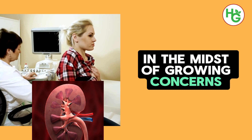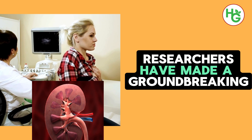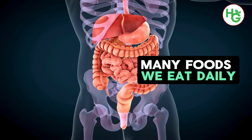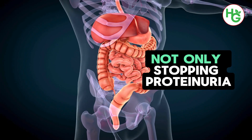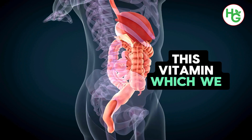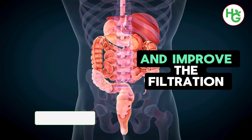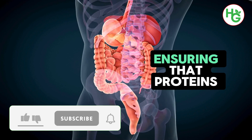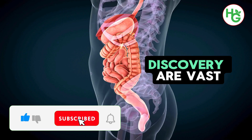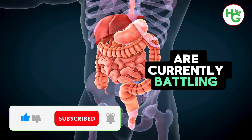In the midst of growing concerns over kidney health and the quest for effective treatments, researchers have made a groundbreaking discovery. A common vitamin found in many foods we eat daily has shown remarkable potential in not only stopping proteinuria but also in restoring kidney health. This vitamin works at a cellular level to repair kidney damage and improve the filtration process, ensuring that proteins remain in the bloodstream where they belong. The implications of this discovery are vast, offering hope to millions who are at risk of or currently battling kidney issues.